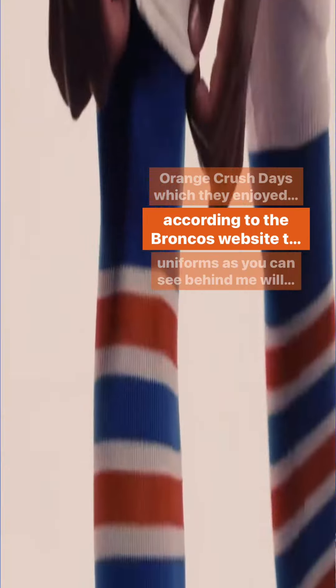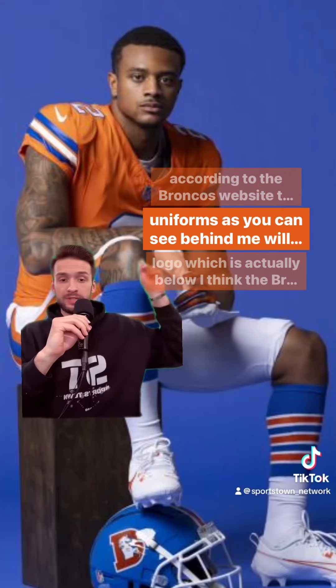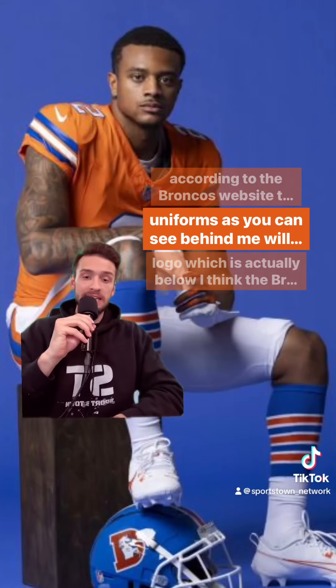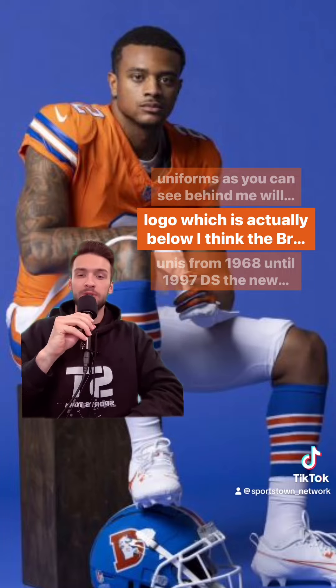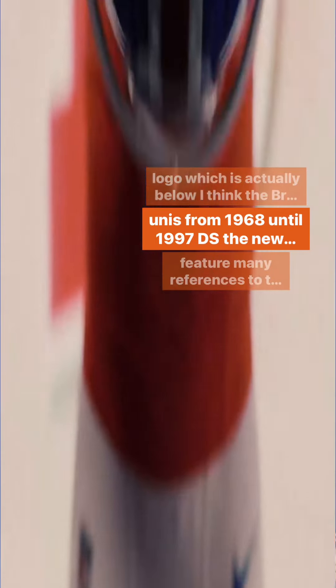According to the Broncos' website, the throwback orange uniforms, as you can see behind me, will include the D-Helmet logo. The Broncos used those unis from 1968 until 1997.